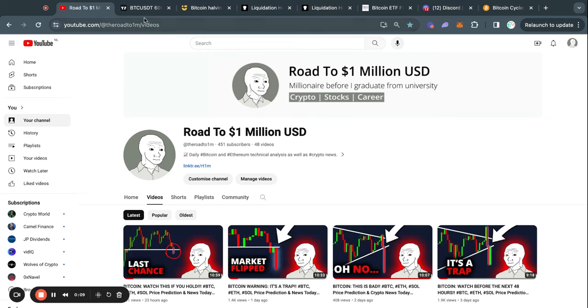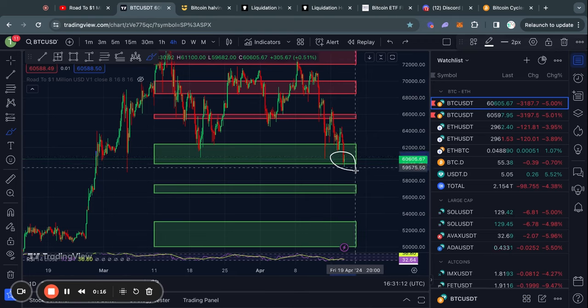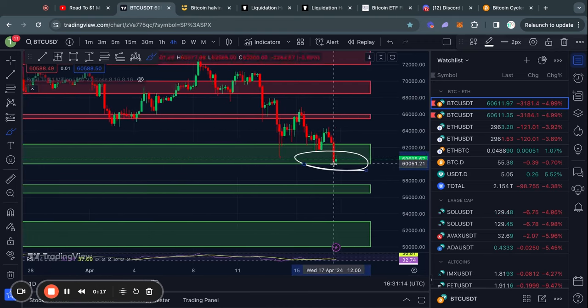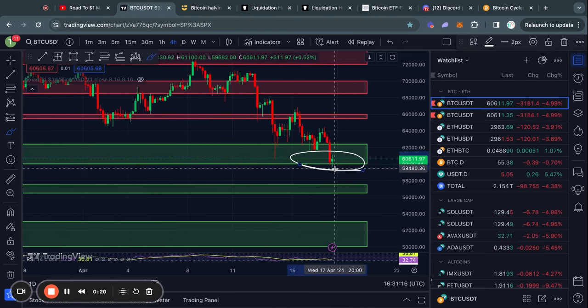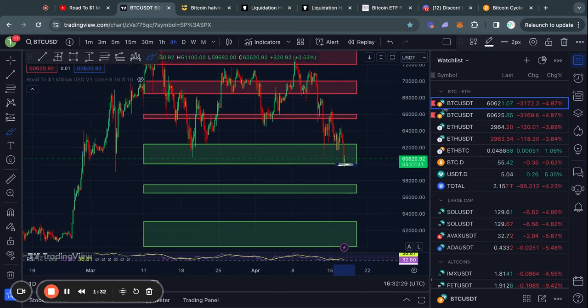Hello and welcome to the road to 1 million US dollars. Let's get right into the Bitcoin chart today. In the short term for Bitcoin, we are right now on the very edge of this level of support. This 60k level in my opinion is a critical level of support to hold, because otherwise it's definitely not looking good for Bitcoin.